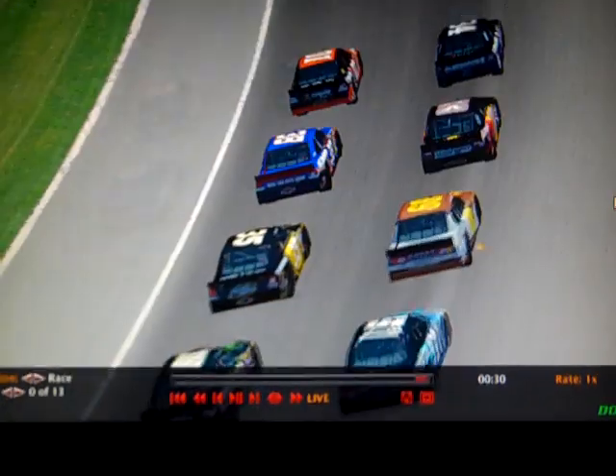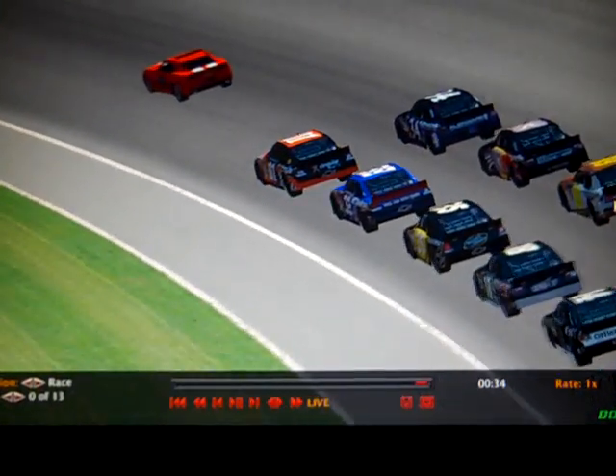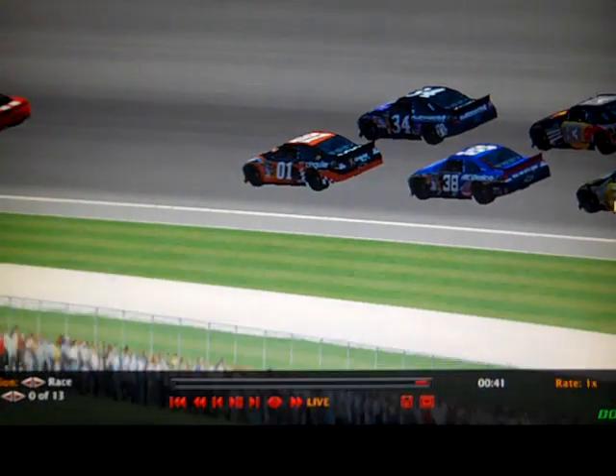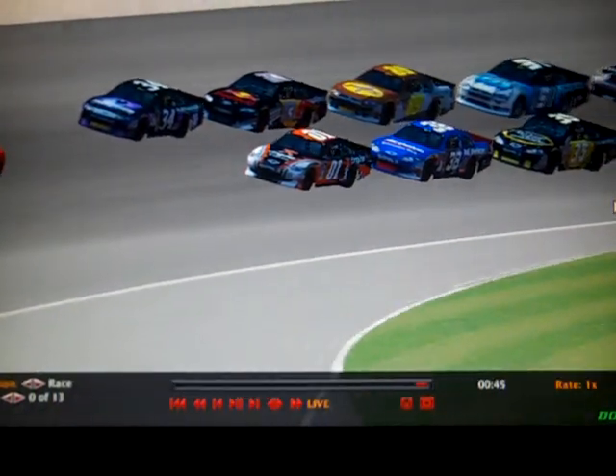Now you see the leaders get ready to come off turn 4 here at the California Speedway. The pace car will be coming off and leading them to the green flag. Should be an exciting race here.